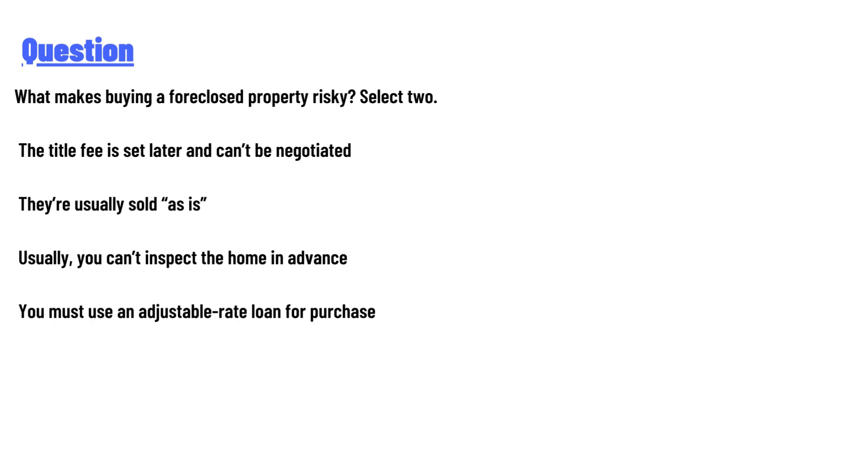The answer choices are: the title fee is set later and cannot be negotiated; they are usually sold as is; you cannot inspect the home in advance; or you must use an adjustable-rate loan for purchase.